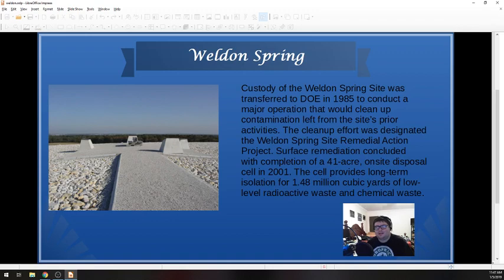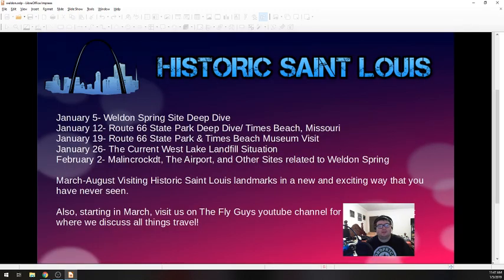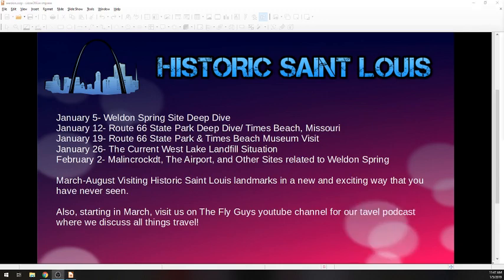That's basically all of the history that I have on the Weldon Spring site. It's a really cool place to visit. I think it's important that everybody in St. Louis — and really everybody everywhere — learns more and more about this site, because it was one of the first Superfund sites from the EPA. I highly, highly recommend if you're in the St. Louis area, go out there and visit their Interpretive Center. They also have a website on the Department of Energy's website, as well as the Missouri Department of Natural Resources, which has a website related to it. But it's not the only site in St. Louis that's been contaminated with waste.